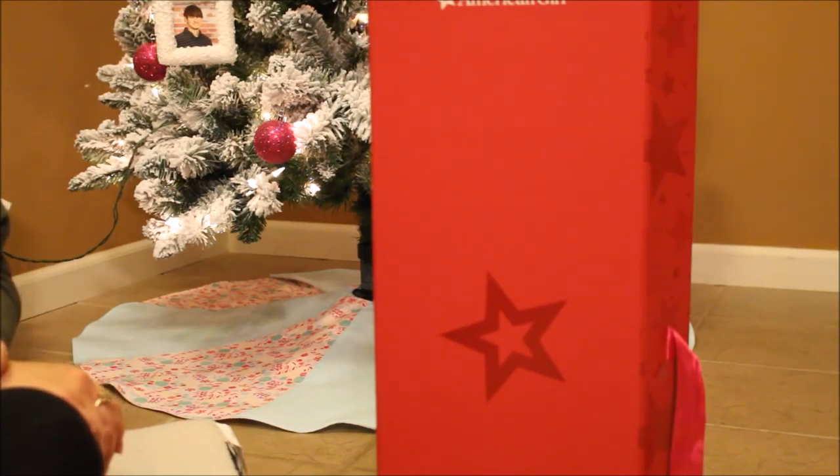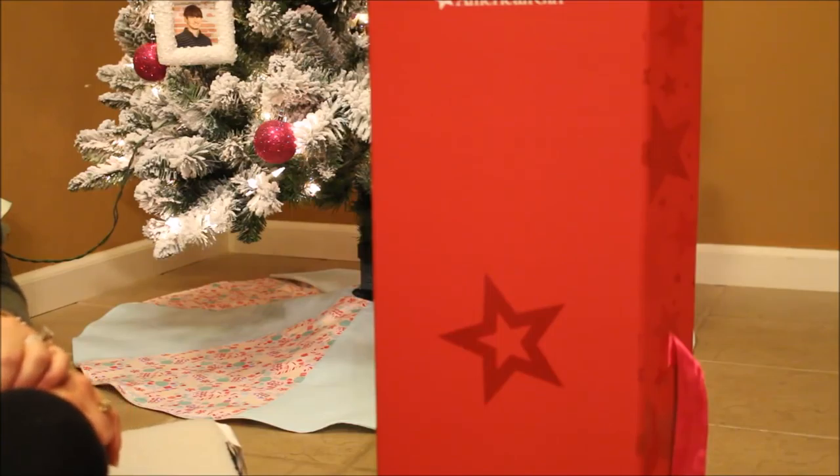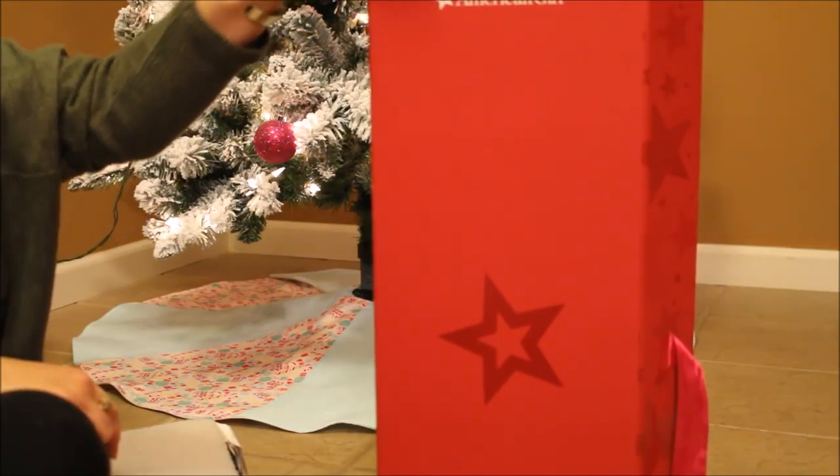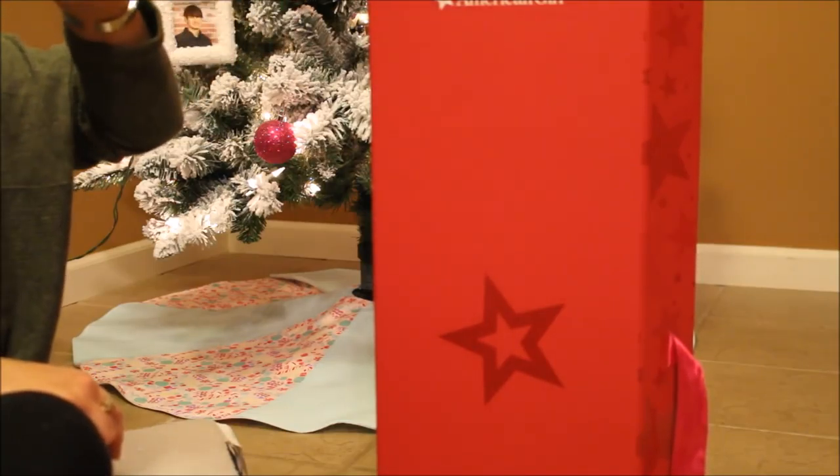Hey, this is So For Dolls, and it is Christmas night. I got another Create Your Own doll for Christmas and I wanted to do a separate video for her. I will do another video later with my Christmas haul, but here she is. She was wrapped out of a big shipping box.